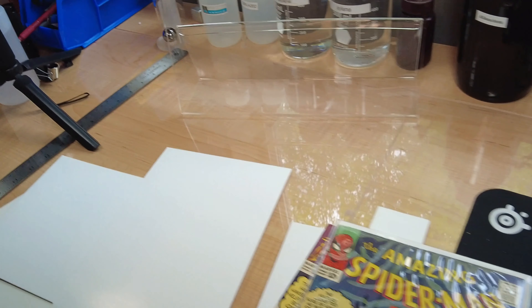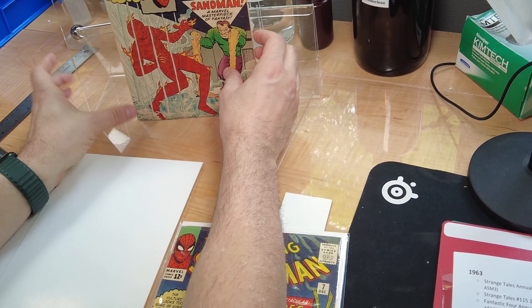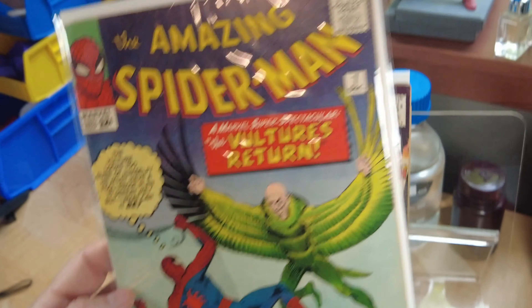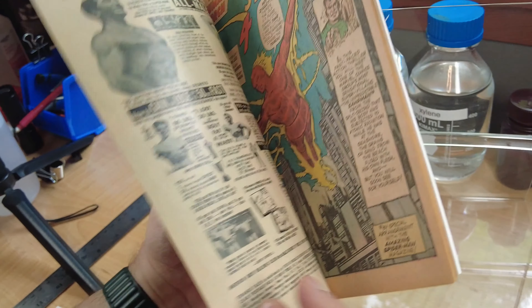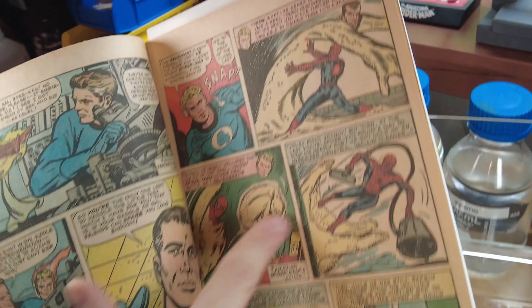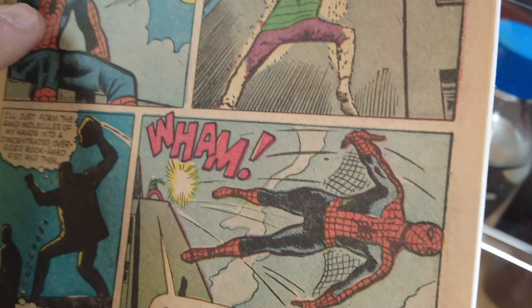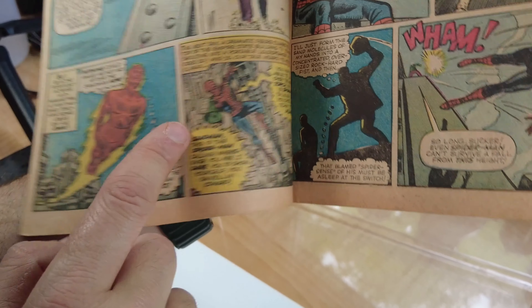The next one is Strange Tales 115, which came out the same month as Amazing Spider-Man Number Seven — December 1963. Spider-Man appears a couple of places in here. First, it might fool you into thinking it's just a memory, where the Fantastic Four reflect on things they remember about Spider-Man. But then he actually appears on page six — that's his first actual appearance in the book. And that, strangely enough, is all we have for 1963.